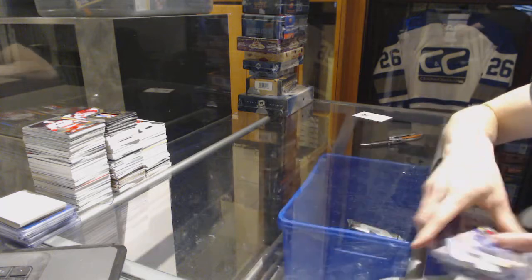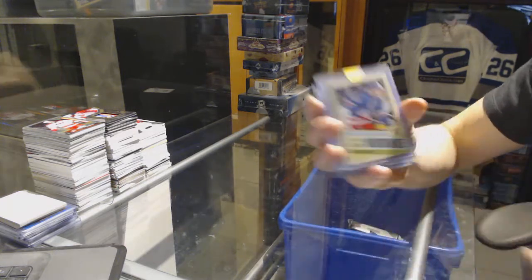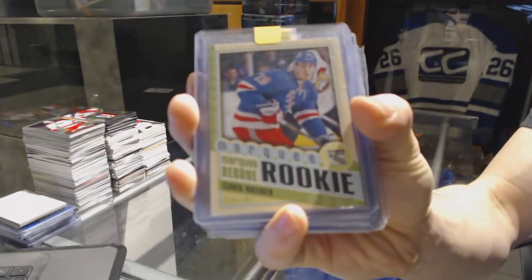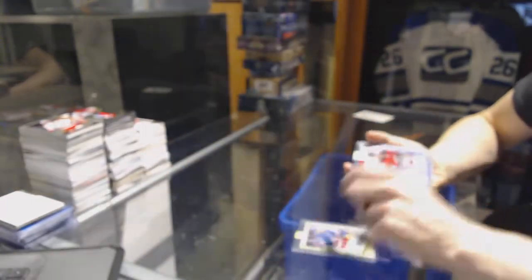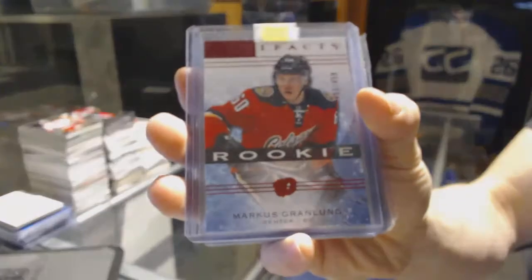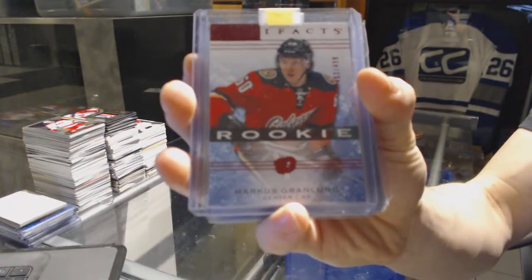We've got a 1213 OPC Rookie for the New York Rangers, Chris Kreider. We've got a 1415 Artifacts Rookie Ruby, numbered to 499, for the Calgary Flames, Marcus Granlund.